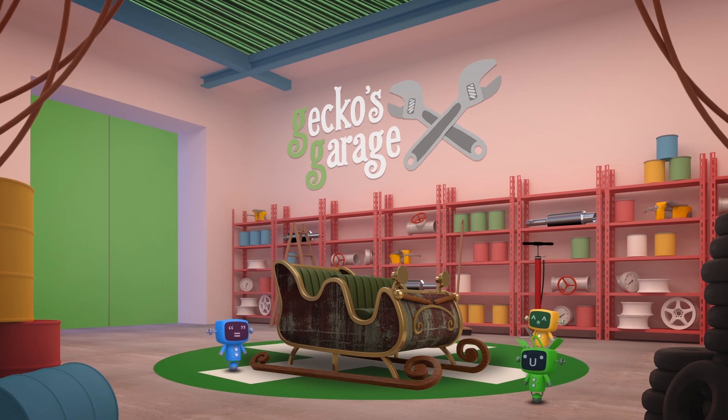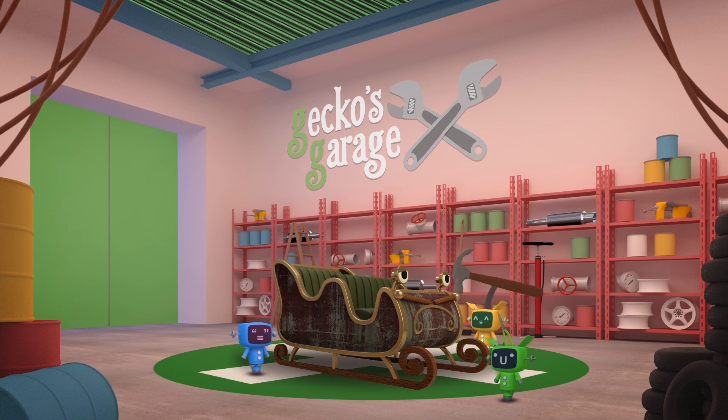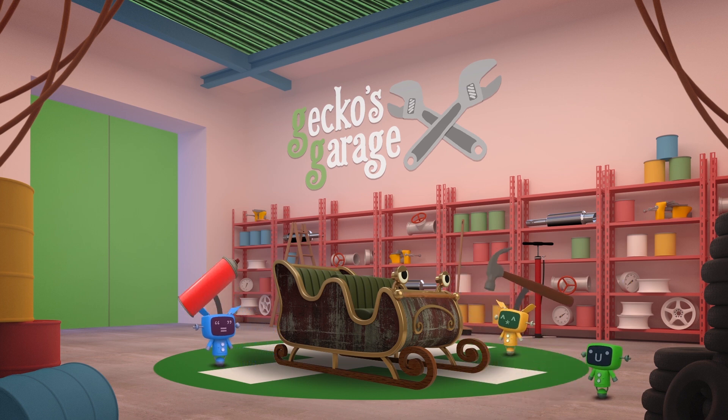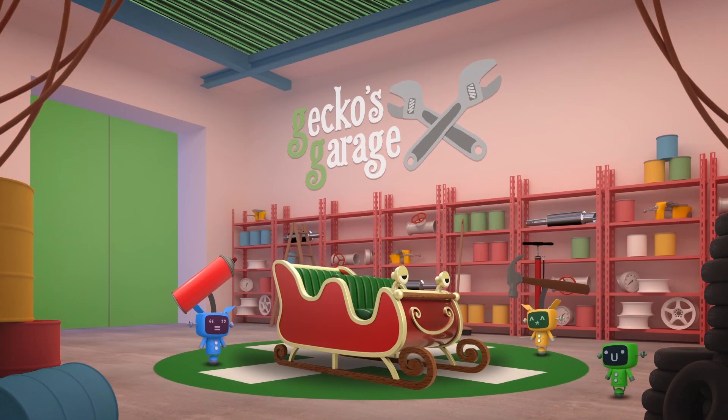Santa's sleigh is old, it's true, but we can make her better than new. Adjust that runner, fix this part, a full respray — that's a great start.